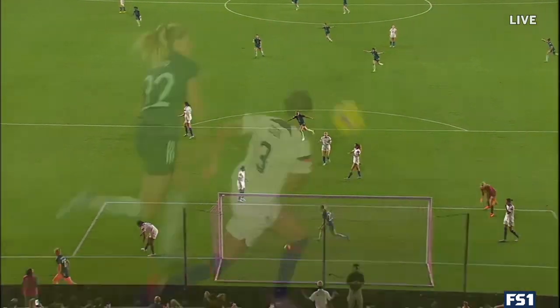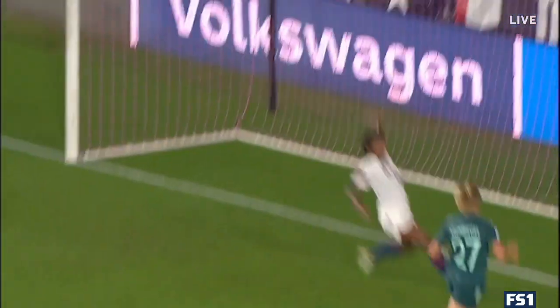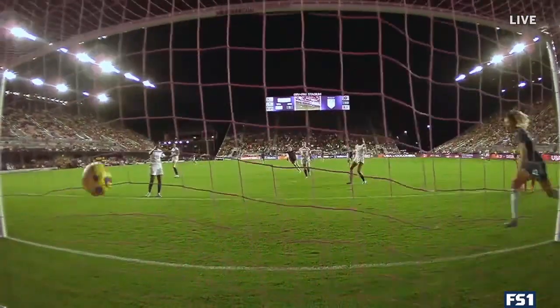And then it's just the easy put-away from Kunmigo, who gambled with her partner and arrived in the box to put Germany up 2-1. The United States is going to be holding their head over this one.